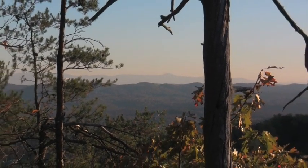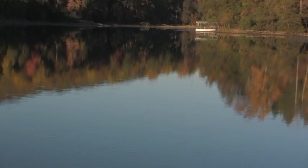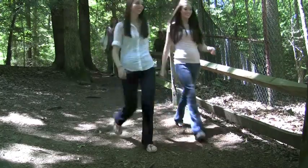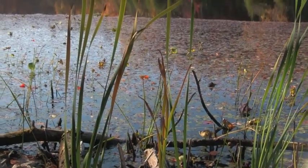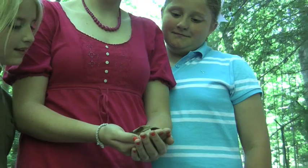Surrounded on all sides by mountain ridges, the park is a 3,500-acre nature preserve, complete with a 44-acre lake and more than 36 miles of hiking and mountain biking trails. It's a self-enclosed watershed, which is rare today, especially so close to a metropolitan area.